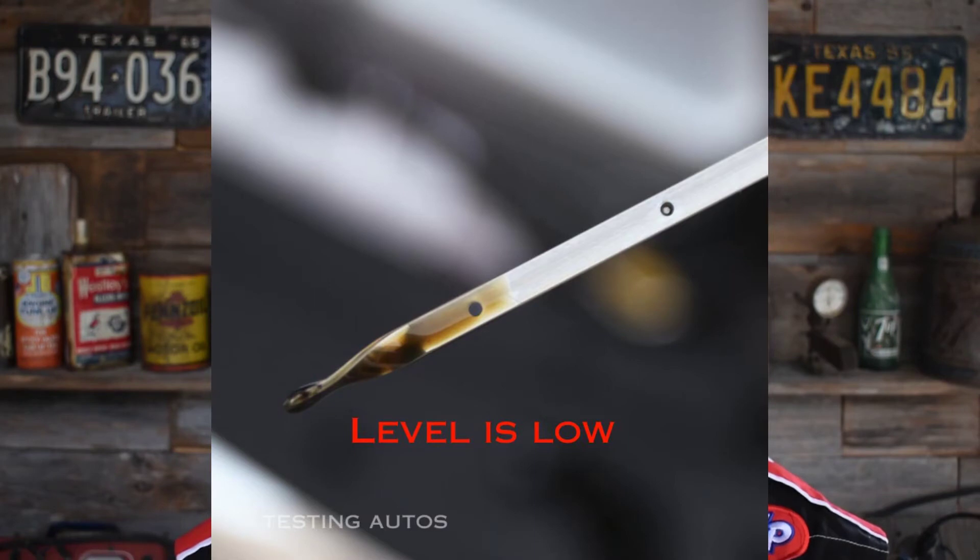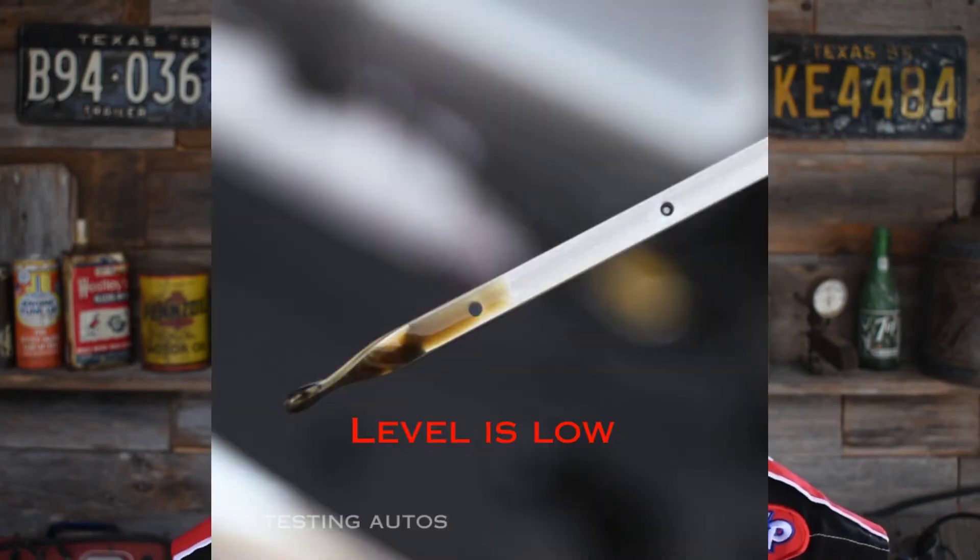The main way, in my opinion, to go low on oil — let's put that image of the dipstick up there. On the dipstick, there's a full mark and a low mark, and you need to stay in there. In fact, you should monitor the level. It is not normal for the oil to go down during normal operating conditions.